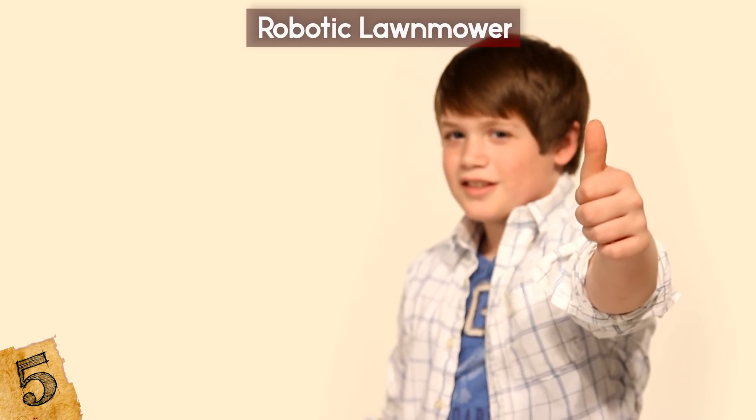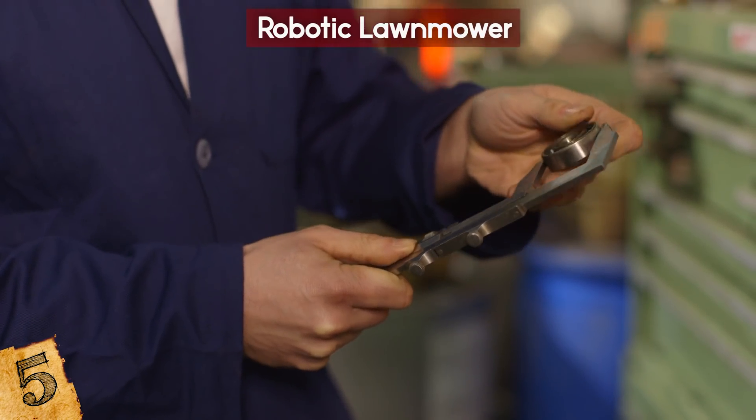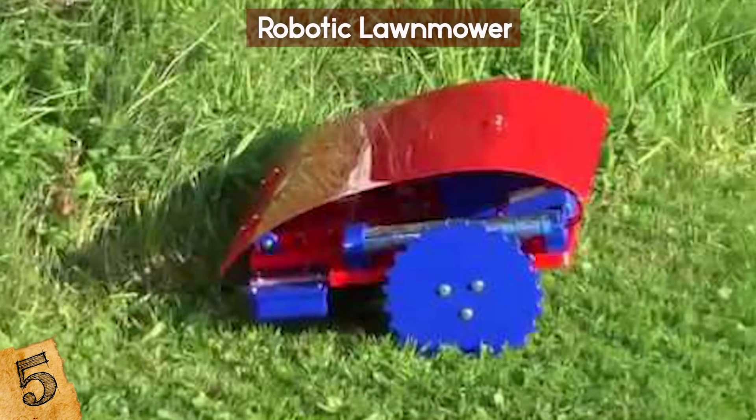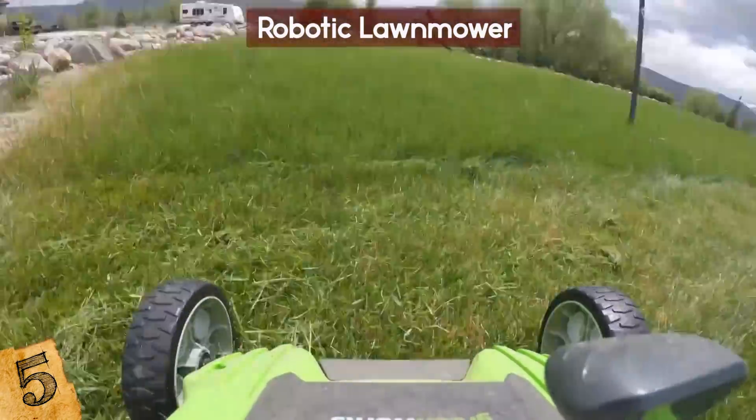It sounds as easy as 1-2-3, right? Well, it might if you're more mechanically inclined. The upside to building your own robotic lawnmower is that it costs less than a ready-made commercial model.